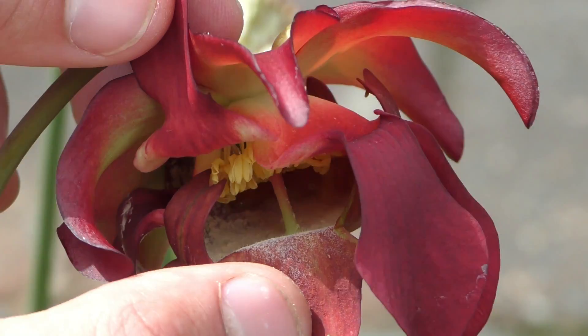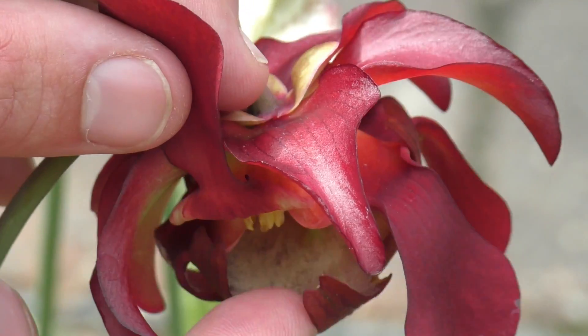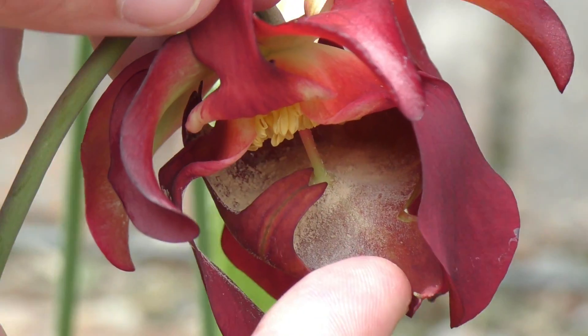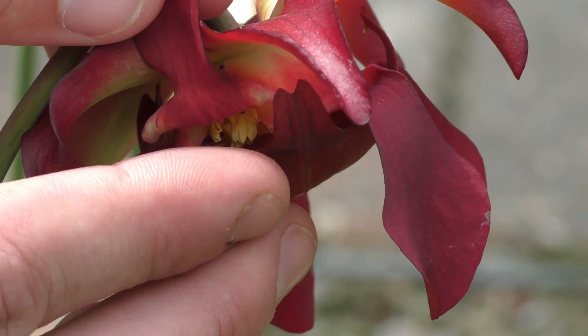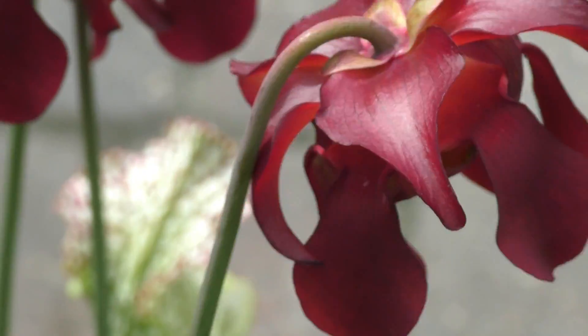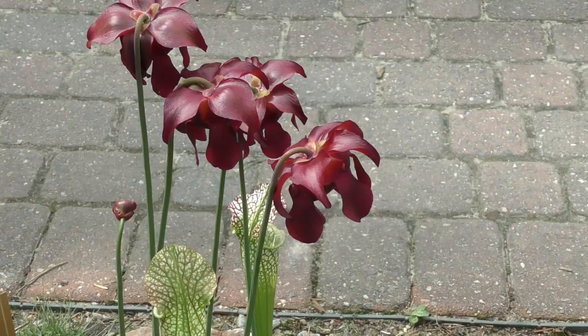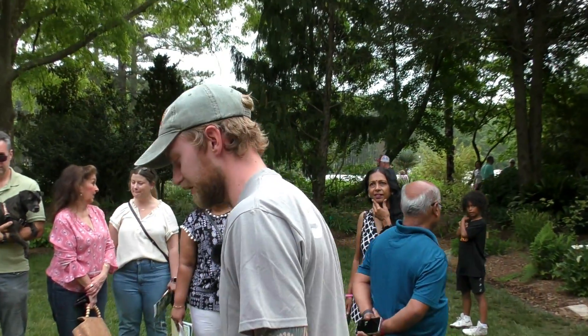All the anthers and stuff are up inside and that drops down into the umbrella. So when a pollinator goes in there, they roll around in the pollen, and when they exit, hopefully they go over the stigma, which is this little nub — it's the female receptacle for the plant. If you take a closer look, it's just a tiny little nub. So hopefully your pollinator rolls around in the pollen and then when it exits, it goes over the stigma too.